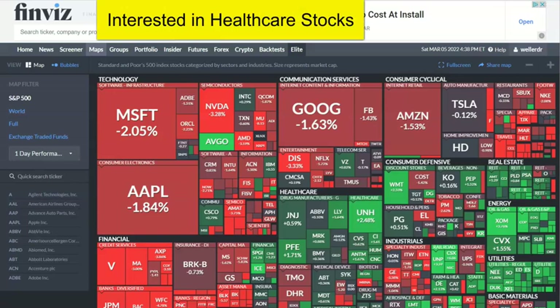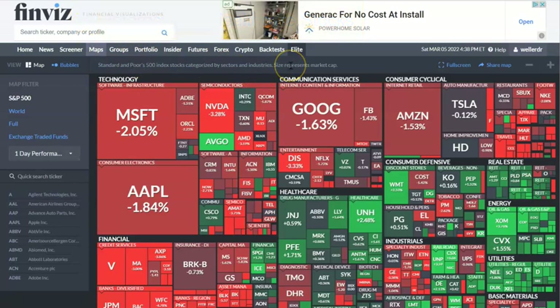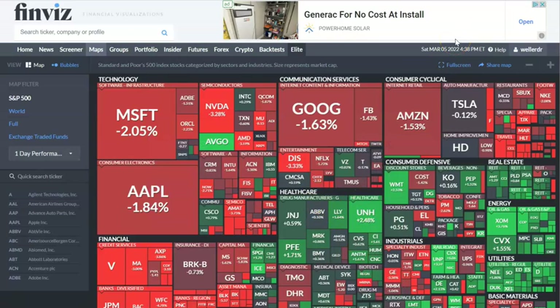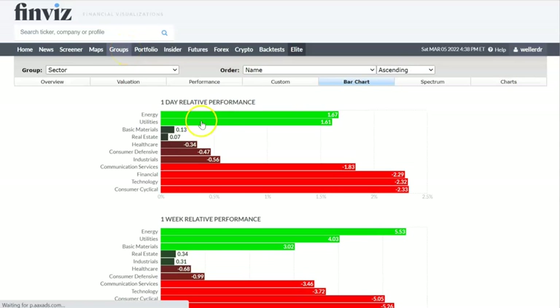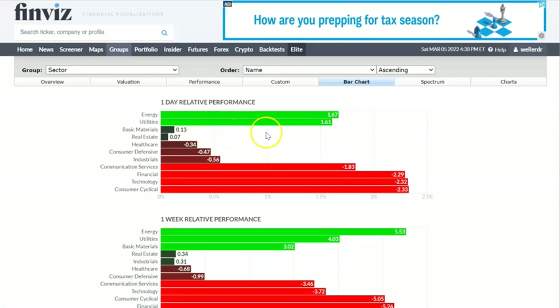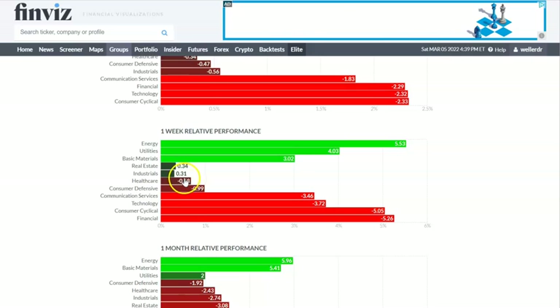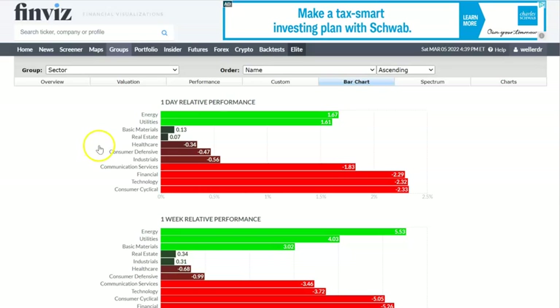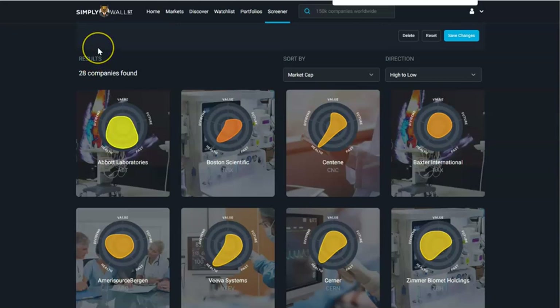The weekends are for catching up on your due diligence. Friday, based on my holdings, I didn't do too bad, but it looks like there's a lot of red in technology and communication services. Healthcare seems a little green here — utilities and energy too. Looking at the groups under Finviz, which is free, energy and utilities are there, and healthcare is mixed, slightly under. For the week it's about the same — holding its own. So I want to relook at some healthcare stocks and maybe add a couple more.